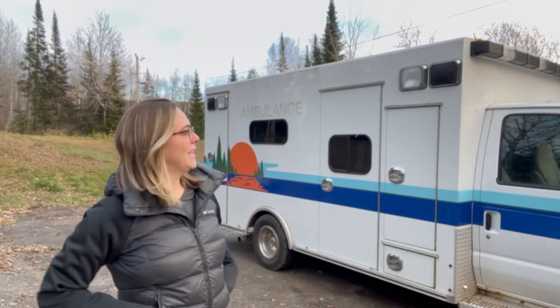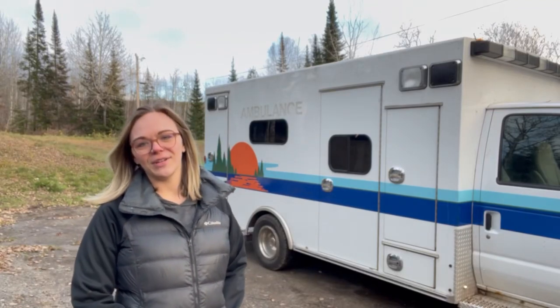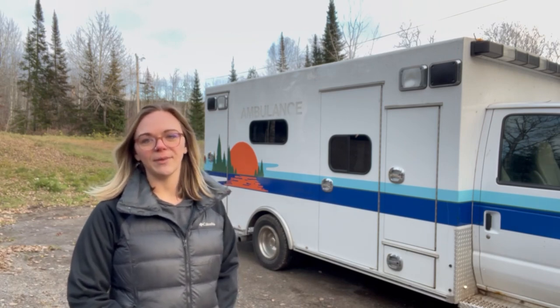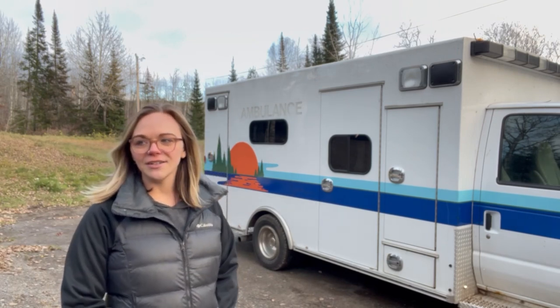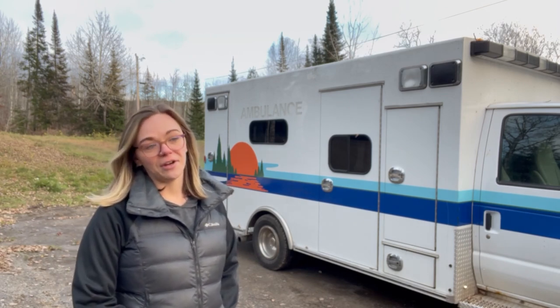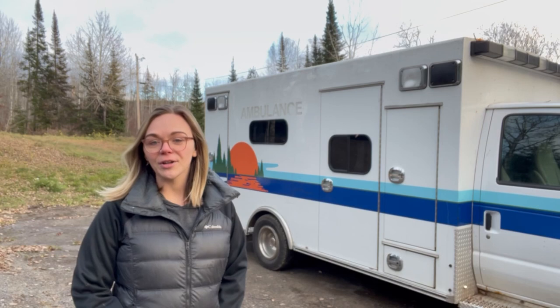We're back and we're going to be doing a full tour of our ambulance. We kind of made it a mini yurt and used a bunch of leftover materials to make our ambulance, so it does look very similar. Matt's going to do a full tour of the inside and show you all of the storage and all of the different unique things that we did to make it our own.